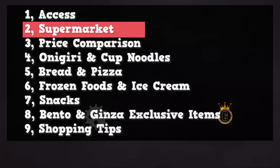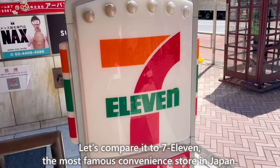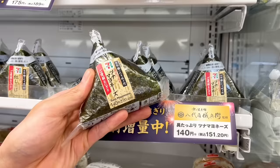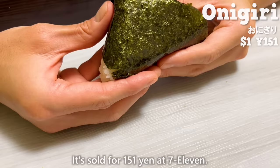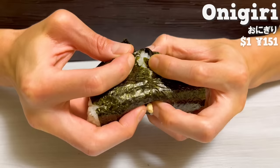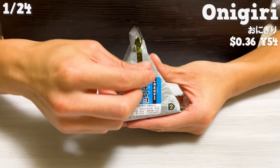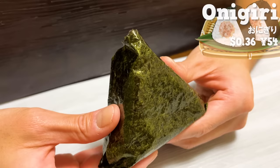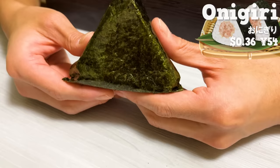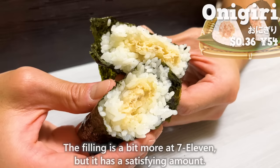The feature of this supermarket is super affordable prices. Let's compare it to 7-Eleven, the most famous convenience store in Japan. The tuna mayonnaise onigiri, an especially popular item, is sold for 151 yen at 7-Eleven. At OK Ginza the price is 54 yen — about one-third of the price. The aroma of the seaweed is good, the texture is the same, and the filling is satisfying.